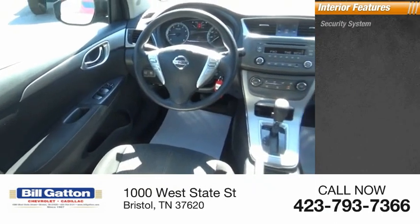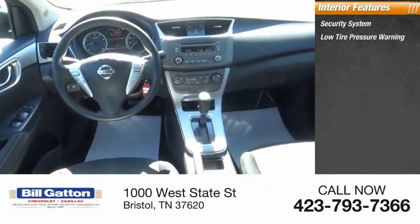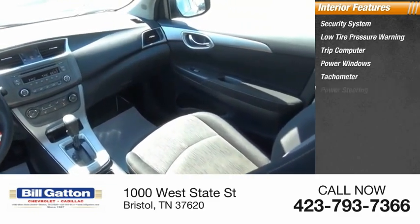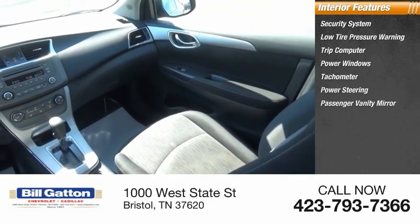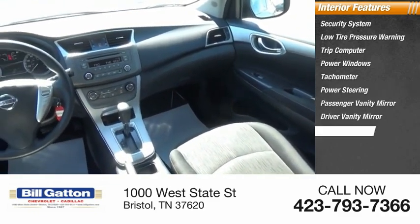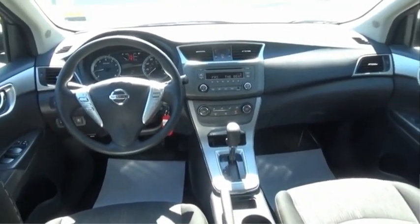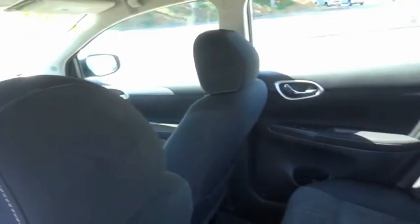Inside you'll find a security system, low tire pressure warning, trip computer, power windows, tachometer, power steering, passenger vanity mirror, driver vanity mirror, tilt steering wheel, and overhead console. Drive away with a great deal on this vehicle. Call or stop in today.